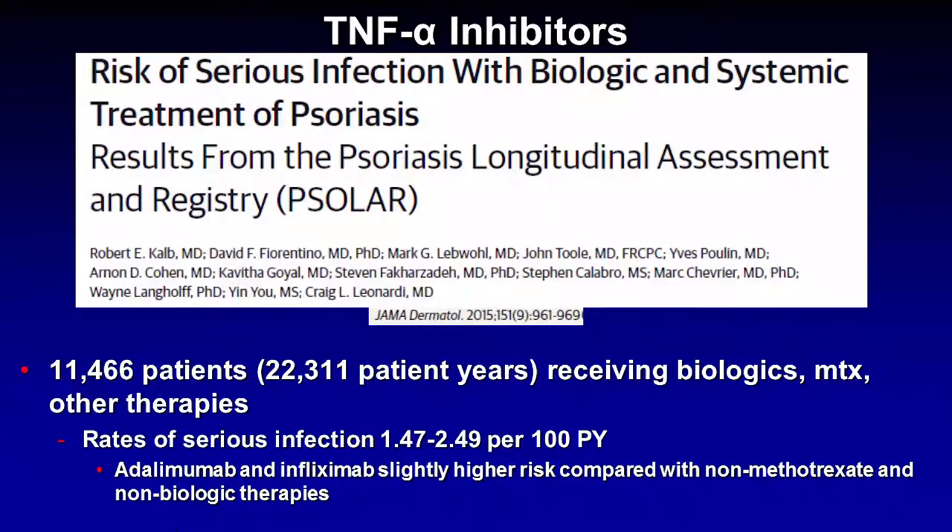In addition to these long-term individual medication studies, we also have large registries that collect data from patients on a variety of systemic medications — not just TNF-alpha inhibitors, but traditional medicines like methotrexate and other classes of biologics. One of the most commonly cited is the PSOLAR database. They published a paper in JAMA Dermatology in 2015 looking at the risk of serious infection with biologics and systemic treatments. Over 11,000 patients were enrolled, and the rates of serious infection with TNF-alpha inhibitors were quite low, between about 1.5 and 2.5 per 100 patient years, with adalimumab and infliximab having a slightly higher risk compared to non-methotrexate and non-biologic therapies.